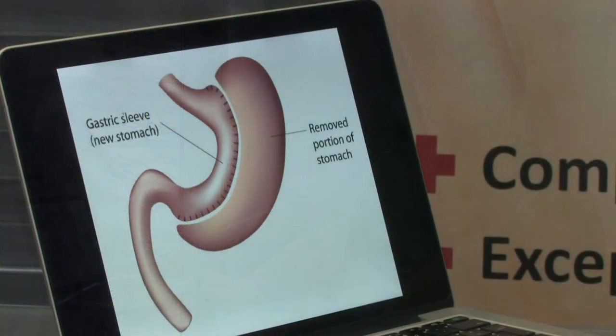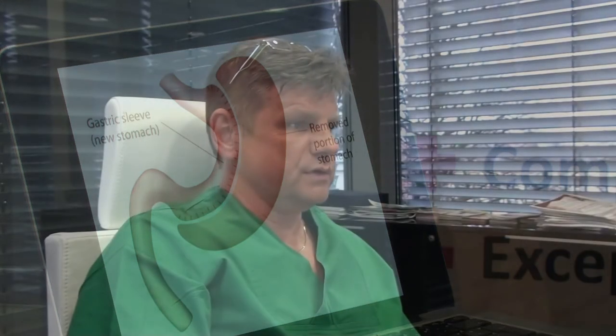Of course, some of these procedures are good, some very good, but all of them must be matched to the patient. For example, sleeve gastrectomy — this is the most popular and most safe procedure of these.